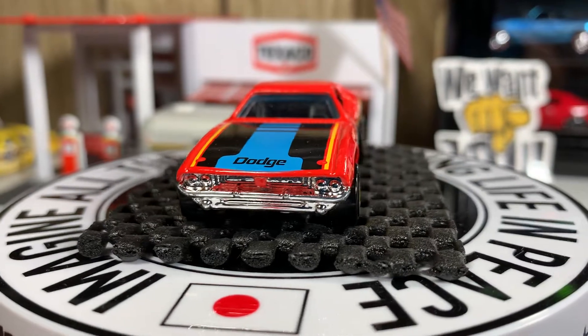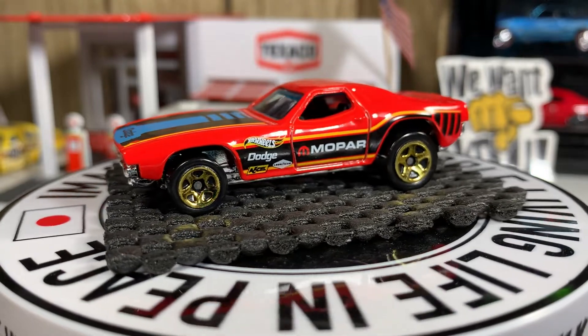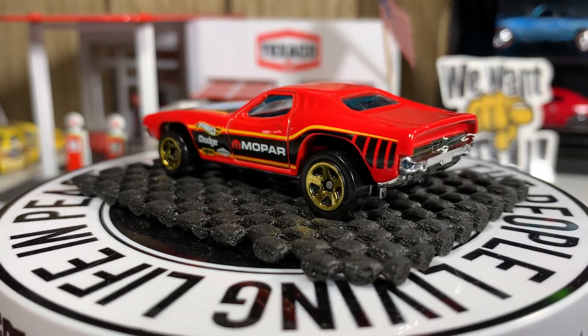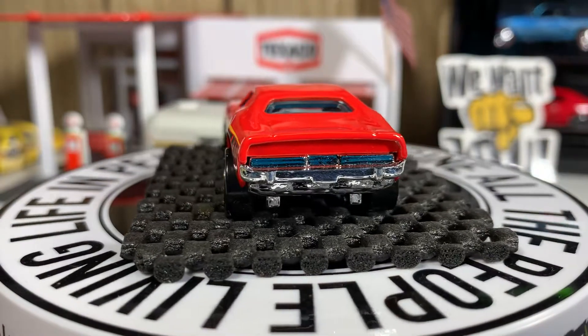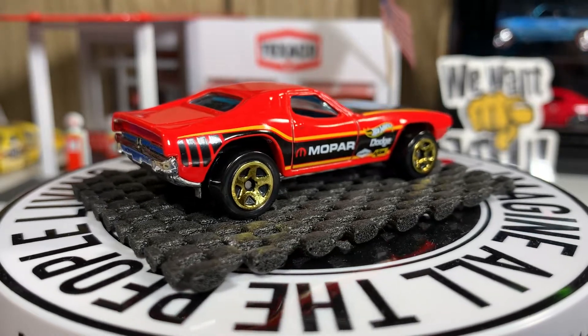Next one is the Dixie Challenger — better known as the Roger Dodger, with the engine that comes out of the hood. That's the only Dixie Challenger I have in my collection. Pretty sweet casting — Mike Dyson told me about it, and the rest is history.